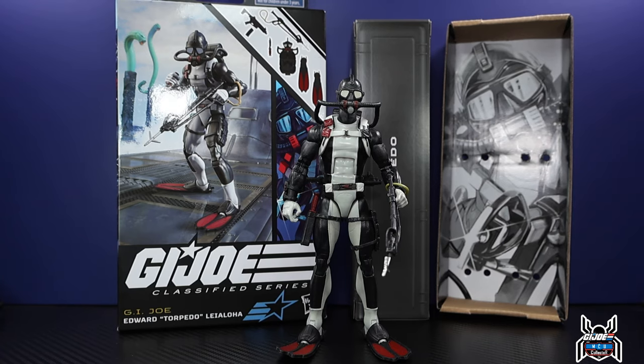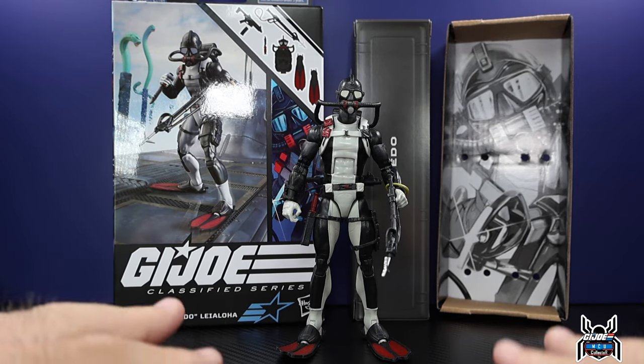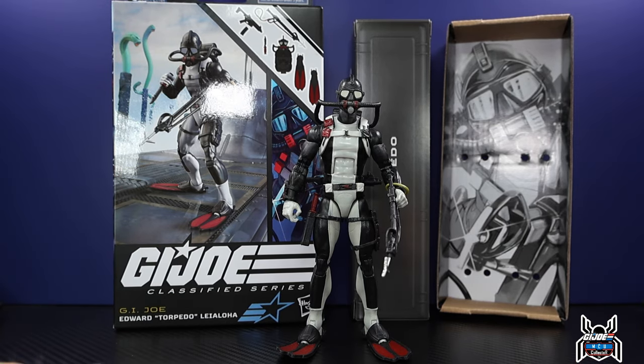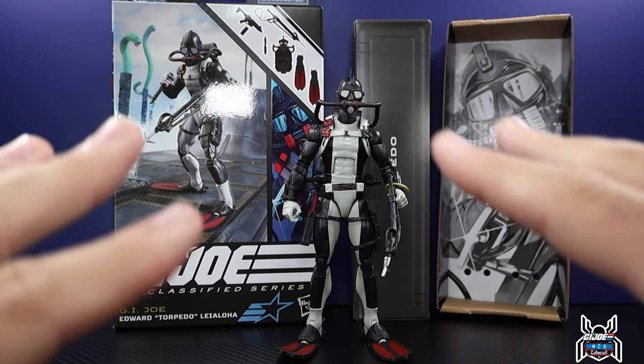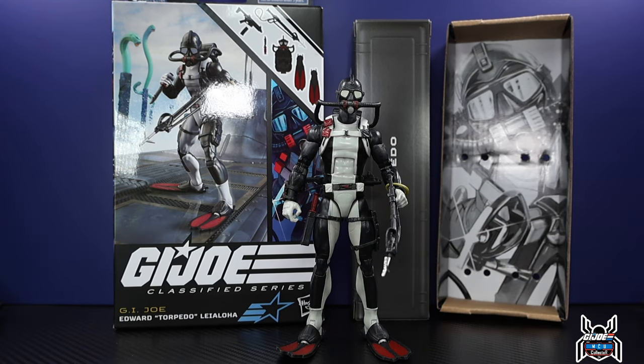Hey guys, MCU Collector here with another figure review. Next up is the Hasbro GI Joe Classified Series number 73 — Edward Torpedo Leialoha. This is my most anticipated figure of all of 2023, and I will tell you right now this figure does not disappoint. This is the coolest action figure and will be my top figure of the year for 2023, hands down, no questions. The accessories are awesome, he has a really cool look — it is just a really damn good action figure.